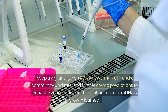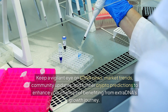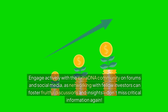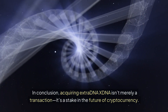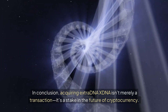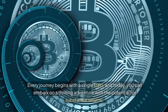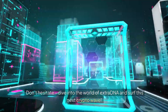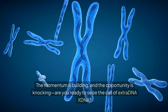Keep a vigilant eye on XDNA news, market trends, community updates, and further crypto predictions to enhance your chances of benefiting from ExtraDNA's growth journey. Engage actively with the ExtraDNA community on forums and social media, as networking with fellow investors can foster fruitful discussions and insights. In conclusion, acquiring ExtraDNA XDNA isn't merely a transaction — it's a stake in the future of cryptocurrency. Every journey begins with a single step, and today you can embark on a thrilling adventure with the potential for substantial returns. Don't hesitate. Dive into the world of ExtraDNA and surf this next crypto wave. The momentum is building, and the opportunity is knocking. Are you ready to seize the call of ExtraDNA XDNA?